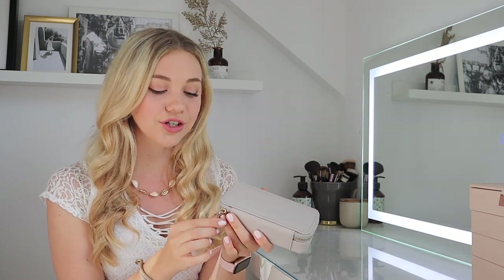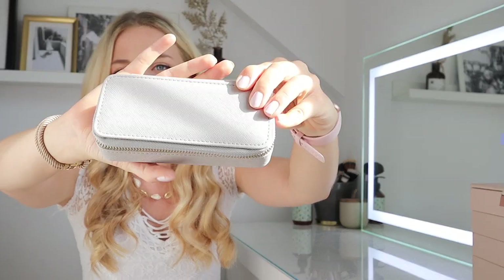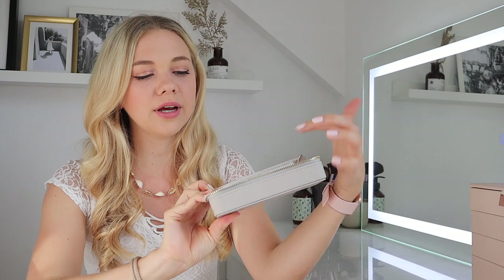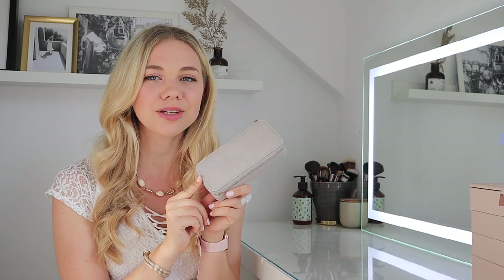A lot of us know the situation of packing beautiful jewelry and ending up with it all tangled, lost, or scattered. I always make sure to pack my jewelry in an extra case — this one from Stackers is a beautiful Saffiano leather style. It has sections to separate your bracelets, necklaces, rings, and earrings so they don't get tangled and you're not afraid of losing anything. It's such a handy little helper that will just reduce stress on vacation.